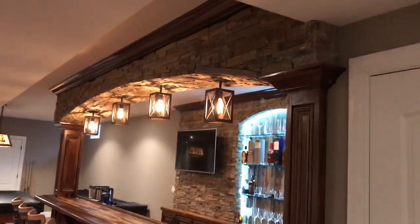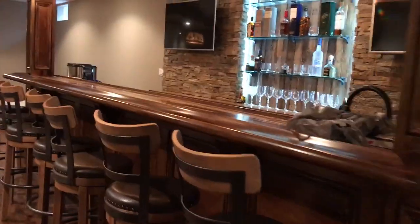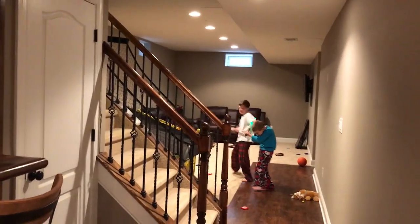Going to do a quick walkthrough, basically coming from upstairs. Love this beautiful custom bar — zebra wood on top, a couple TVs. Got a couple warriors in that room.